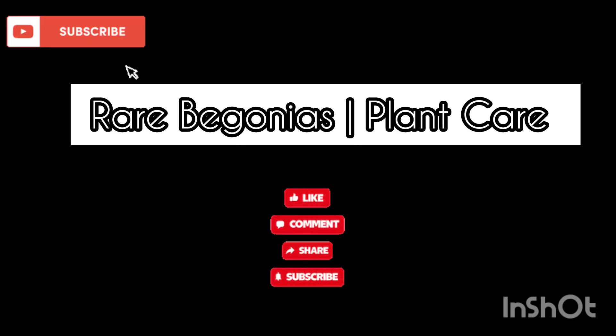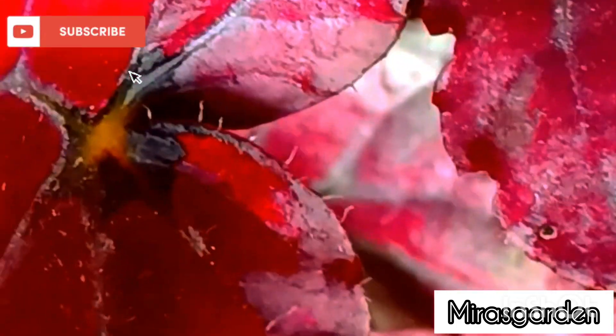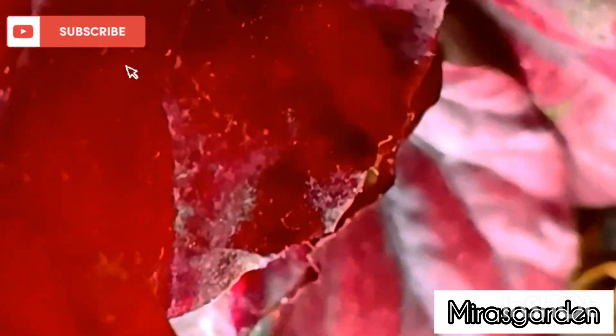Begonia plants are a popular houseplant known for their vibrant colors and beautiful blooms. In fact, there are hundreds of different species of Begonias, each with its own unique characteristics.